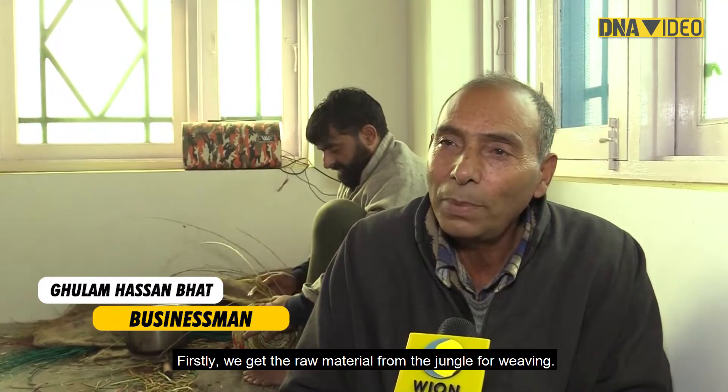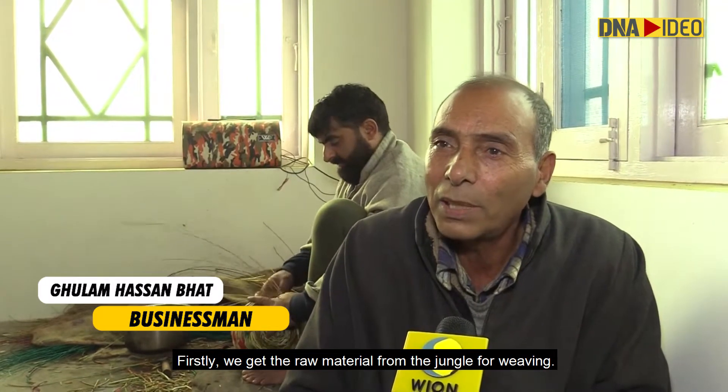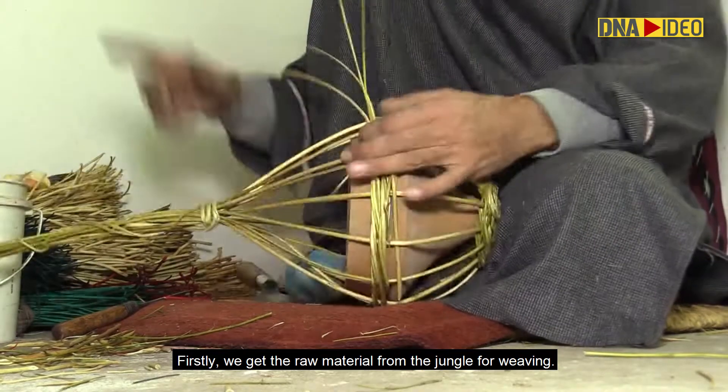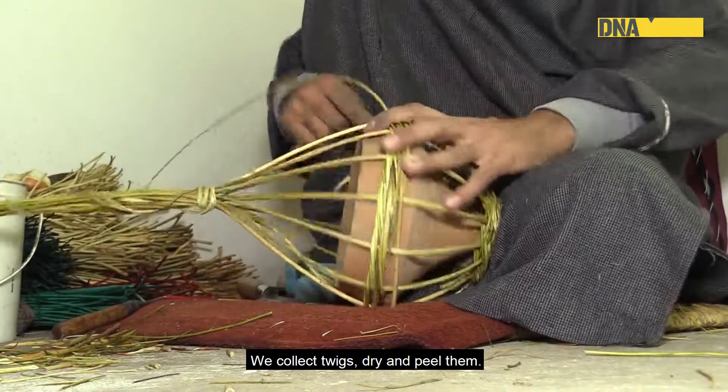The work begins by gathering raw materials from the jungle — small materials that are then carefully processed and prepared before the weaving begins.